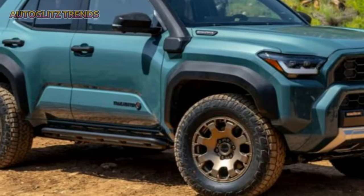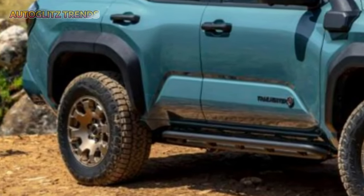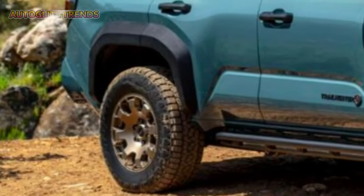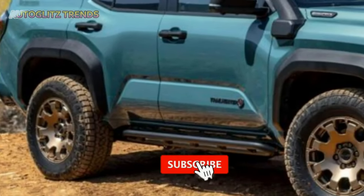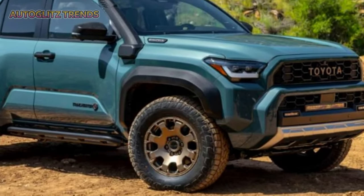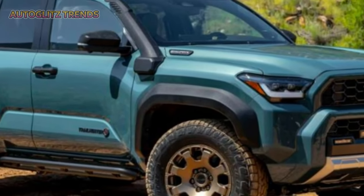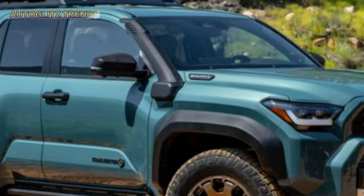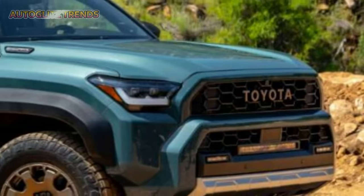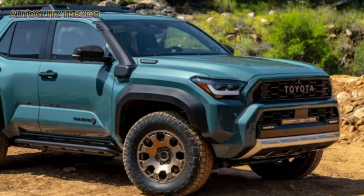The real showstopper is the optional iForce Max Hybrid powertrain, available on the TRD Off-Road and Limited trims and standard on the TRD Pro, Trailhunter, and Platinum models. Combining a 2.4-liter turbocharged engine with a 48-hp electric motor, this system delivers 326 horsepower and a remarkable 465 pound-feet of torque, competing directly with rivals like the Ford Bronco and showcasing serious performance capabilities.